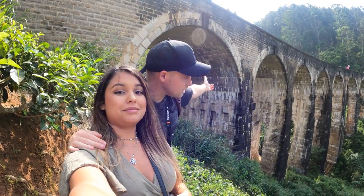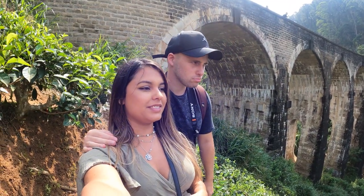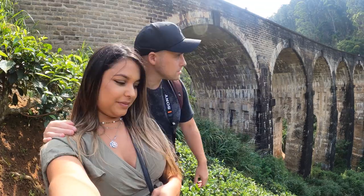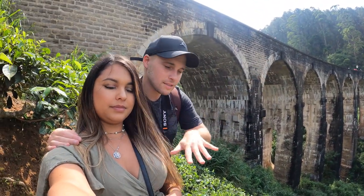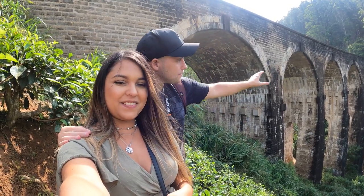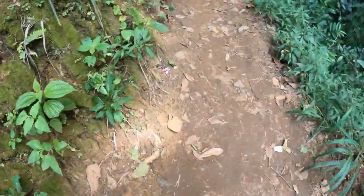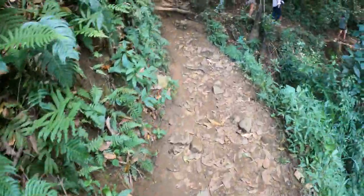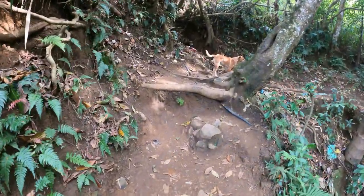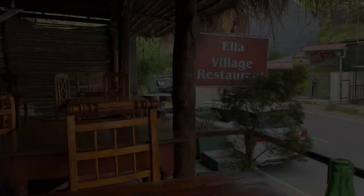As you can see, there are nine arches — the Nine Arch Bridge. There are quite a lot of people here taking photos at the top. We've just come down a little bit into these tea plantation areas to have a look from the bottom.